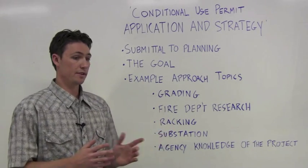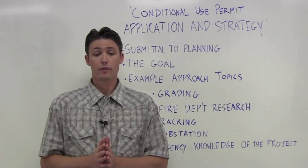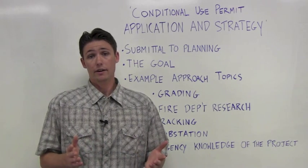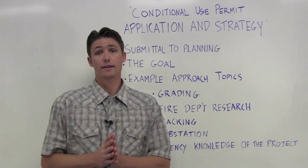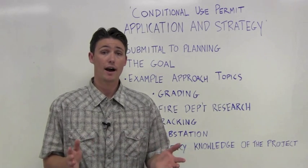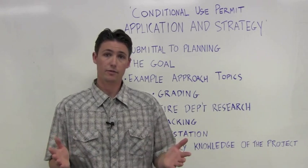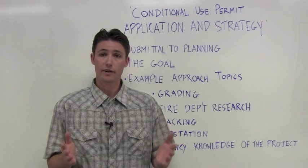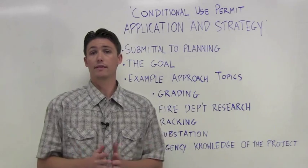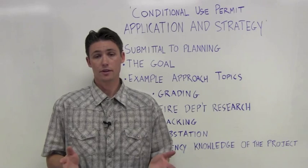Fire department research. We like to determine the respective fire department's criteria early for access and circulation so we can go in accurately with our onsite road layout and in turn our PV array layout early, so the whole design doesn't domino out and change later losing a bunch of efficiencies. Even if we've worked with this particular fire department before, we like to have the communications going early and we like to get some sort of soft approval on our road layout so no issues come up later.